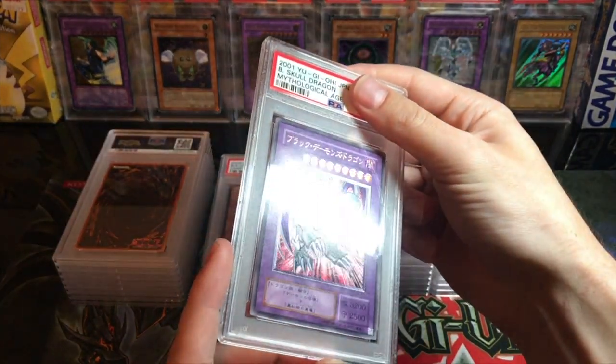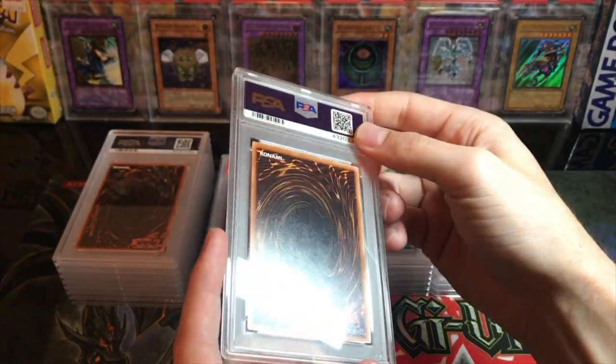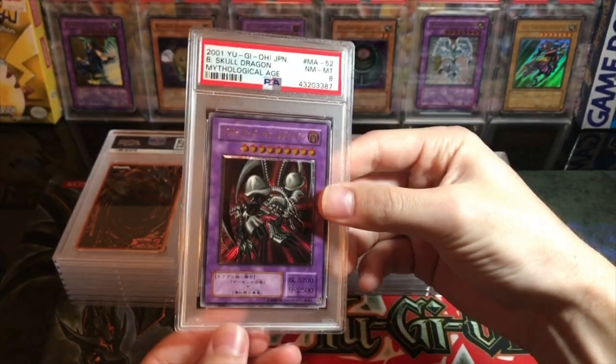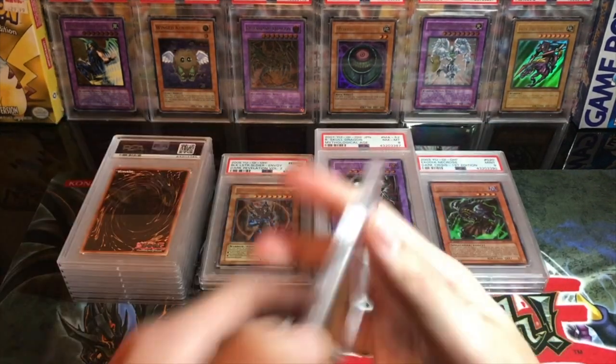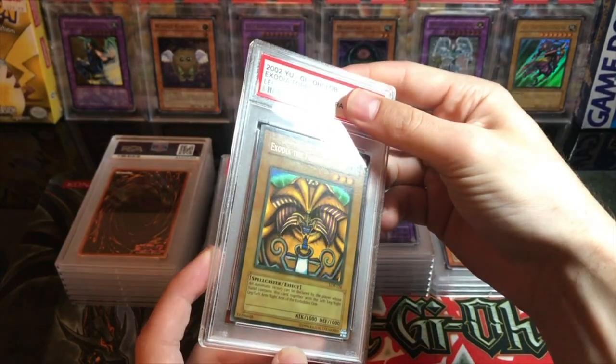This next one I thought was a ten — I remember this thing was super clean, super nice — and as you can tell it didn't get a ten. It got an eight. So we're at zero tens right now, and we're already through seven or eight cards.